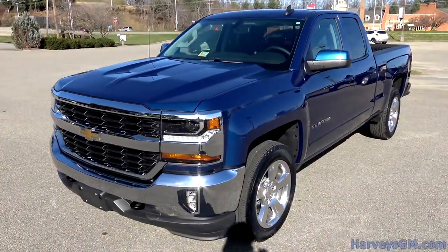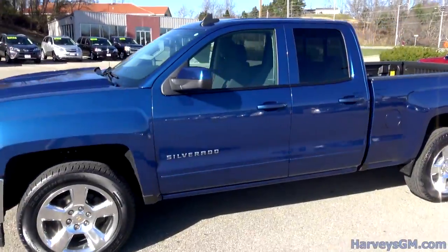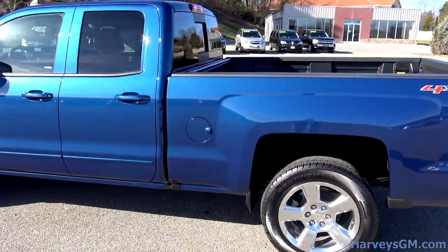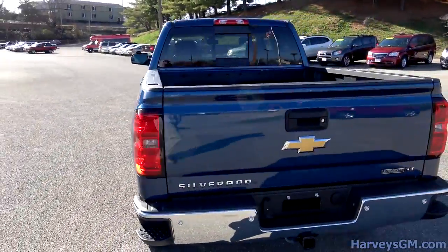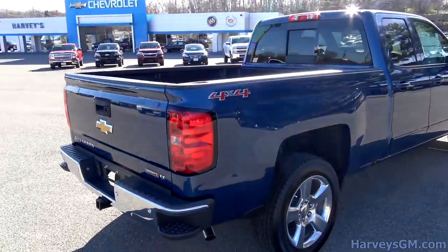Today we're going to be taking a look at the new 2016 Chevy Silverado. As you can see, things are a little bit different on this year's model compared to last year's model. The whole front end is a completely new thing. Outside of the front end, the body style is pretty much the same — just small improvements across the board.